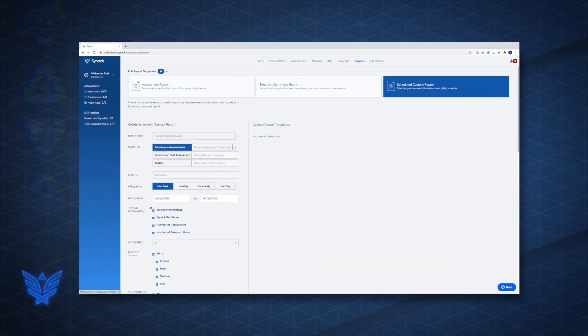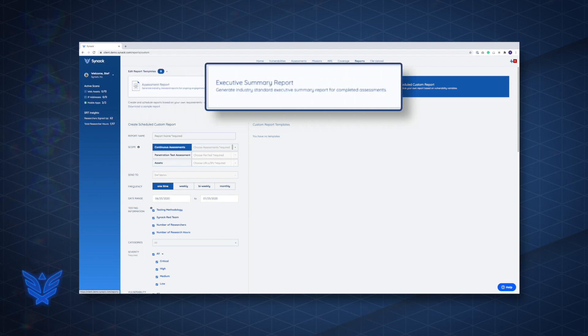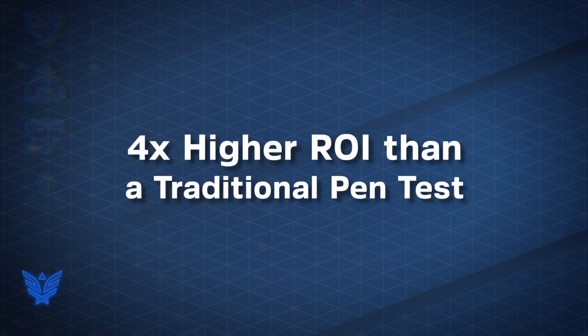Access to actionable, audit-ready reports with detailed vulnerability information, so you can remediate the most critical vulnerabilities efficiently and effectively. All of this adds up to four times higher ROI than a traditional pen test.